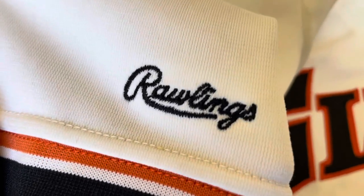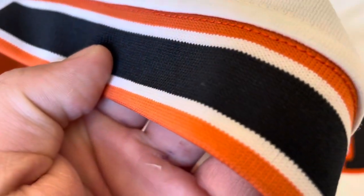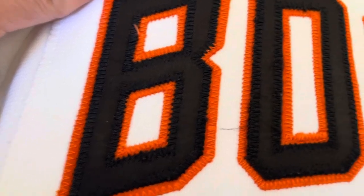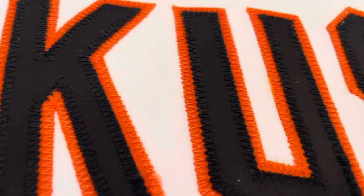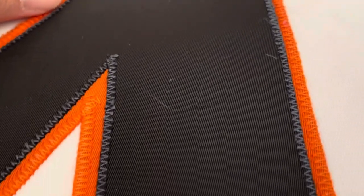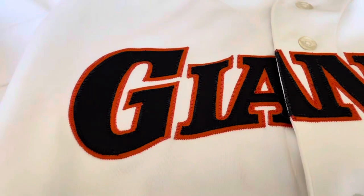We'll go to this side — you got the Rawlings wordmark right there on the inside. That's the bottom of the sleeve. Nothing around the neck, just white. On the back, I've got the nameplate with the double-layered last name, and then the numbering at 49 — same thing, double-layered, black over orange. And there you go. No patches, nothing crazy about this one, just a nice old-school look.